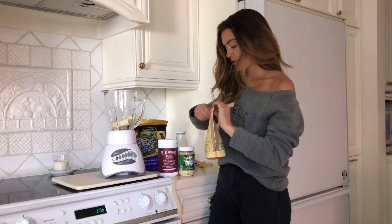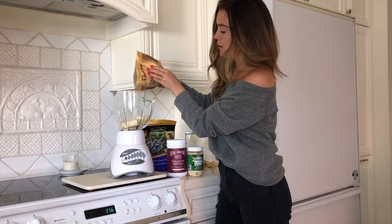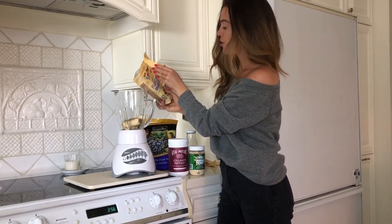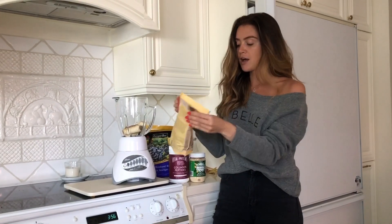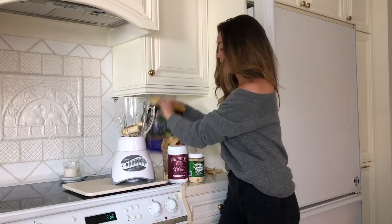Step two is I love to put in a little bit of flax. You can kind of just eyeball it. I get this — it's all blended up and it helps you with your digestion in the morning. It's the whole ground flax. And then we add in frozen blueberries.